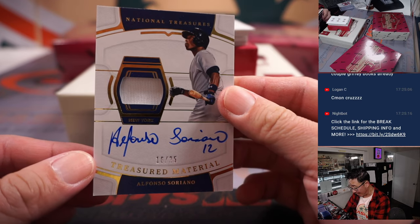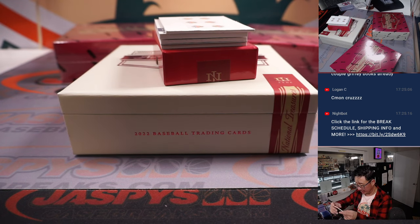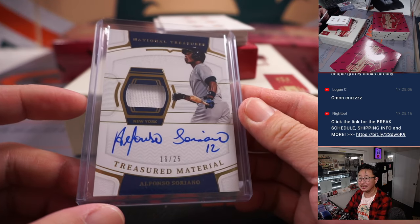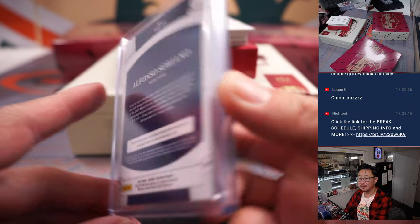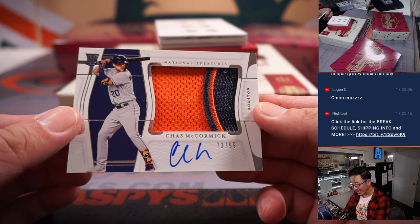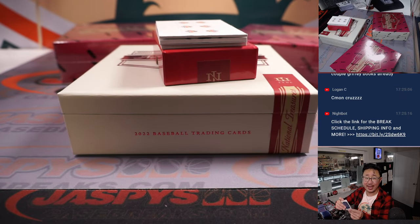16 out of 25 — Alfonso Soriano, jersey and autograph, Yankees edition. Alfonso Soriano might be the last dude closest to a 50-50 season. Yankees, Jason Kirsch. Chas McCormick, 73 out of 99 — you can see a bit of the Houston badge right there. That'll go to Kenneth and the Astros.